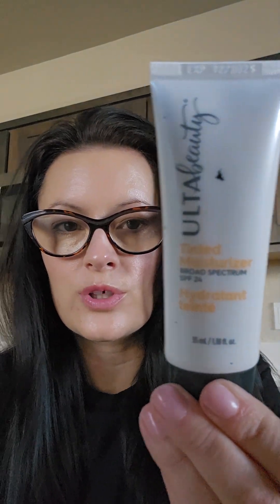Hi guys! Today I want to do a quick review on a tinted moisturizer. This one's from Ulta Beauty. It's got SPF 24 in it and it's just a tinted moisturizer.